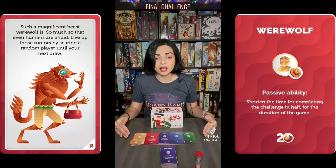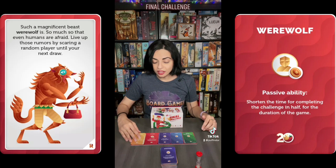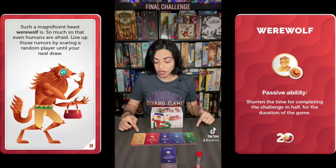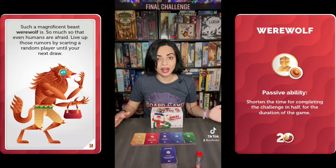Once a player has filled all five slots with matching cards, then they can perform the final challenge. The final challenge is reading the top word of each card aloud and performing that combined challenge — for example: 'Wounded wizard bites a box while crying heavily.'